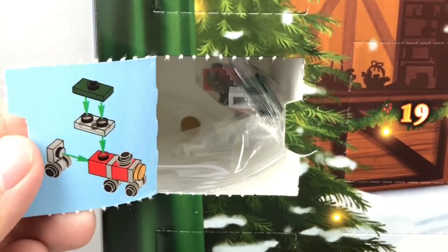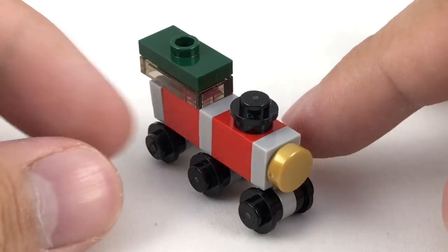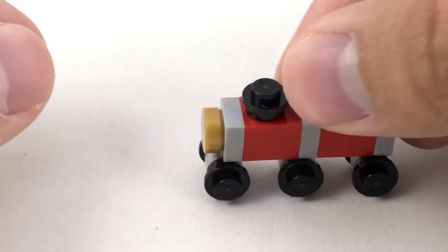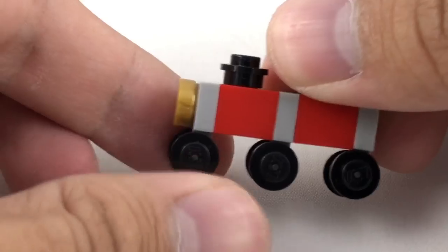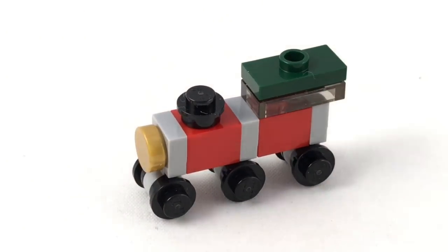For day one, what do we have? It is a little train, it looks like. So here is our little choo-choo. It's an okay build, I guess. It's miniaturized, and unfortunately it can't really roll since the wheels are kind of stuck on those parts. So it's really just for display, and it's nothing too special.